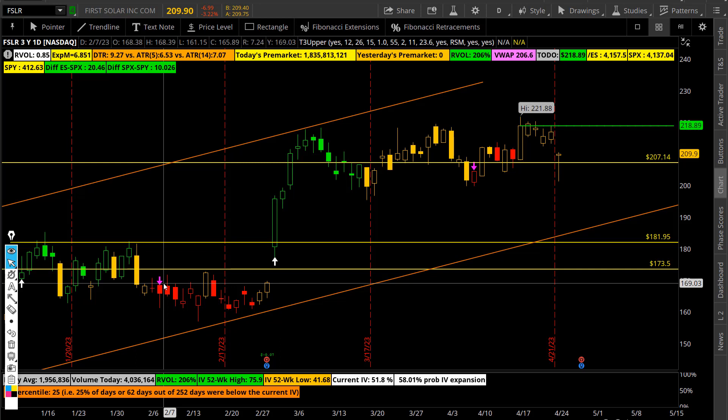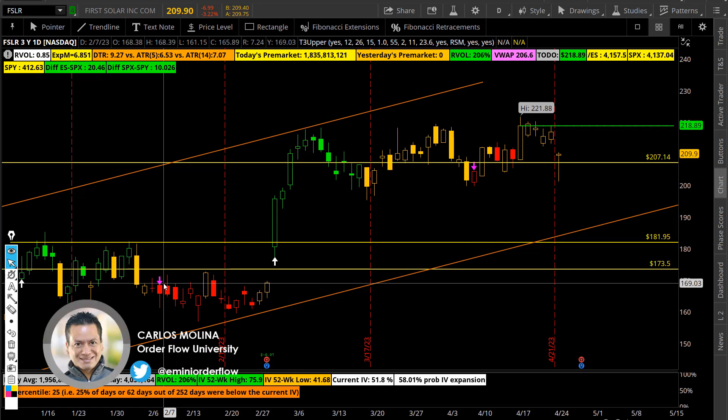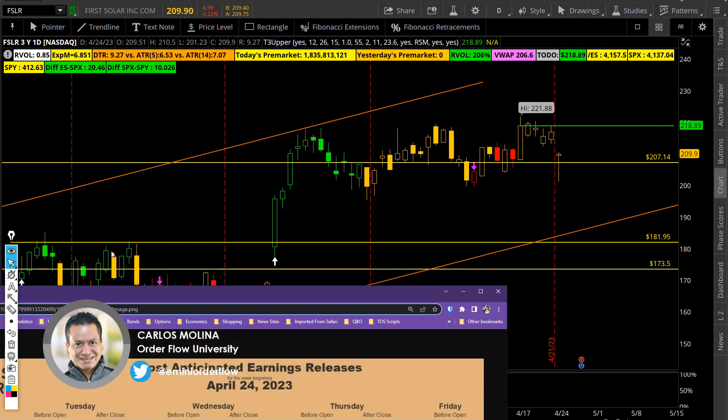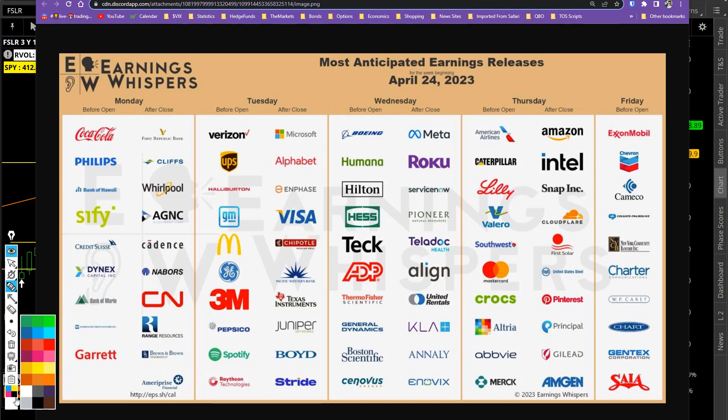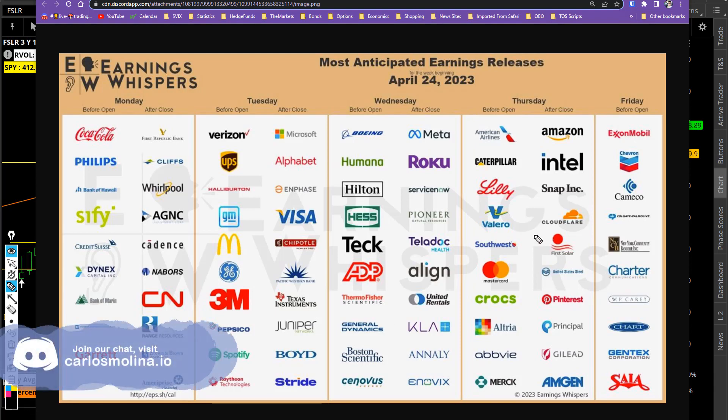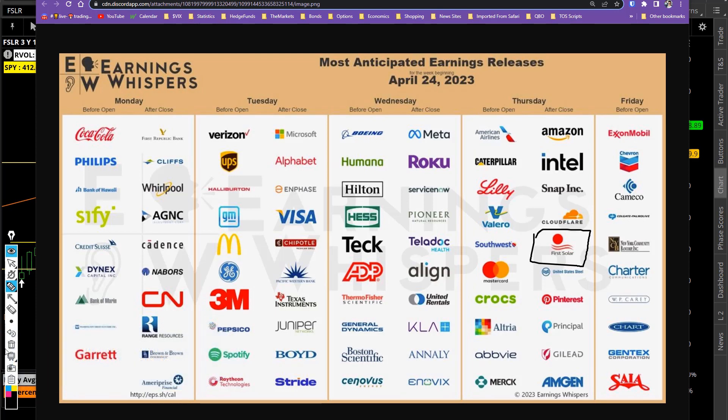Welcome to Order Flow University. This is a quick video on First Solar. Those of you who were here Sunday night remember they are having earnings this week. Today we got a pretty good pullback. Thursday after the close, First Solar is going to be reporting earnings, so there is a play that we're going to do here in the room — already a CCS this morning.